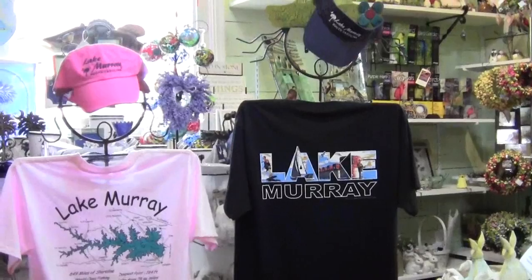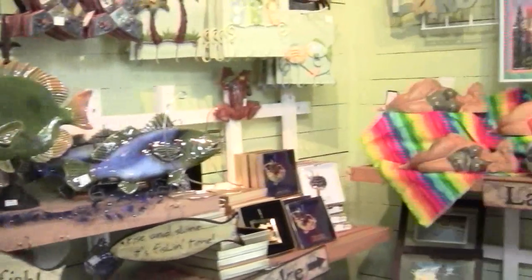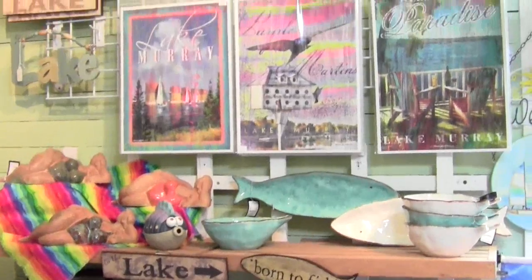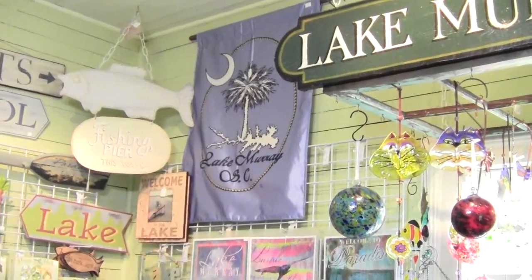We now have t-shirts for men and women — this one has our lake and images you see on the lake. We also have beautiful ceramics, wonderful for entertaining, and these beautiful posters focus on life on the lake. And finally, we have our large garden banner, which you can also find in a smaller size for your garden flags.